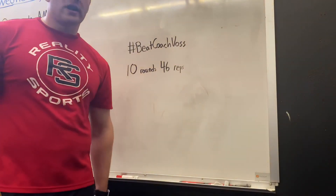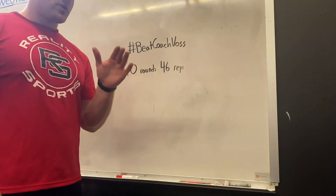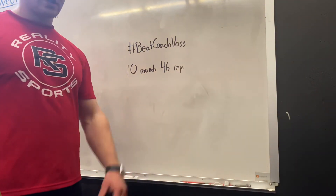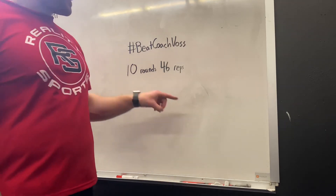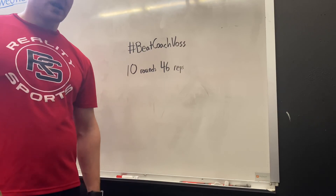All right, that's the workout. Our hashtag Beat Coach Voss number of the day is 10 rounds 46 reps. That's my challenge to you — beat this number and then post it in the comments section. All right, let's make it a great day.